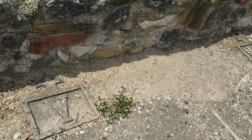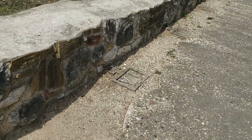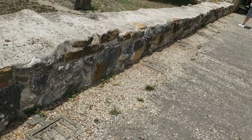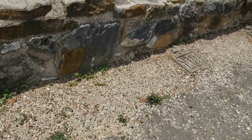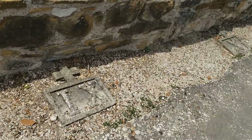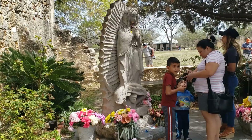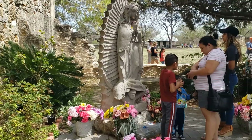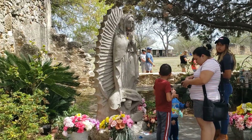As we come out of the church, we walk the grounds and notice that on the ground itself are actually the stations of the cross — these are the original stations of the cross. You can also see the beautiful statue of Our Lady of Guadalupe.